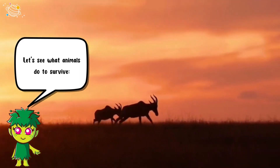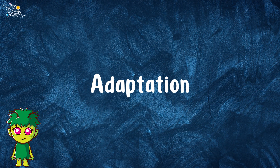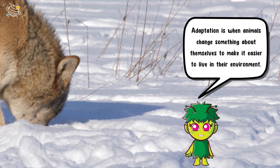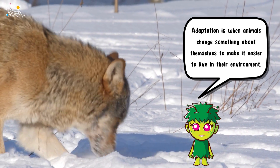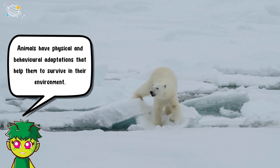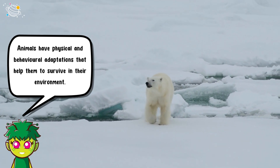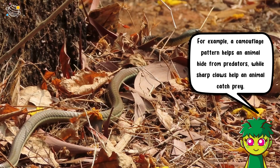Let's see what animals do to survive. Adaptation is when animals change something about themselves to make it easier to live in their environment. Animals have physical and behavioral adaptations that help them to survive in their environment.